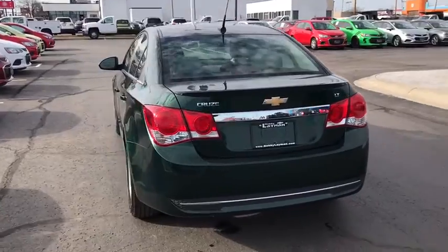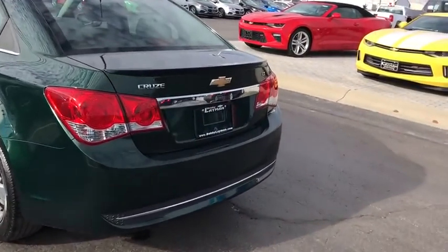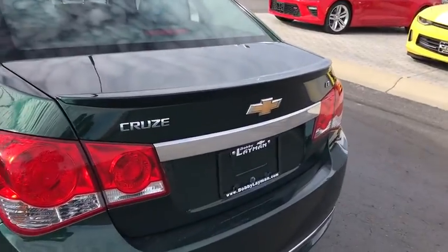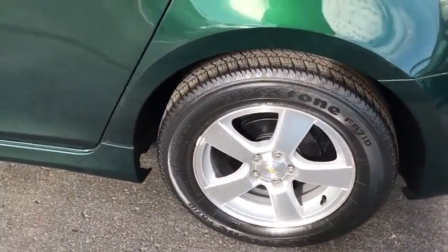Power windows. Trip computer. CD player. Remote keyless entry. Sirius satellite radio. Panic alarm. Tachometer. Brake assist. Front reading lamps. Driver vanity mirror. Front bucket seats.